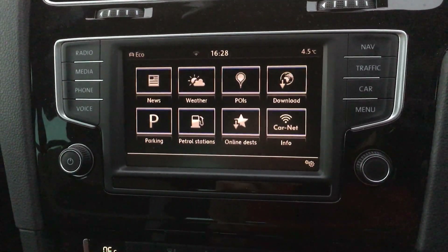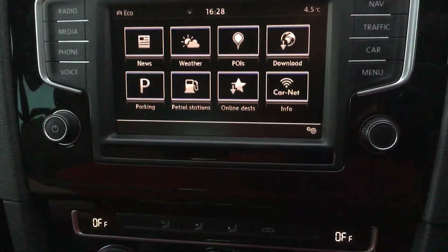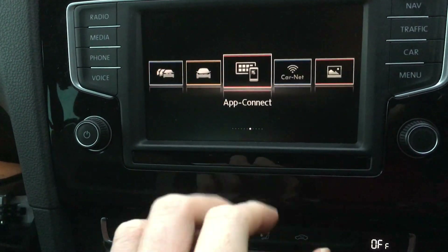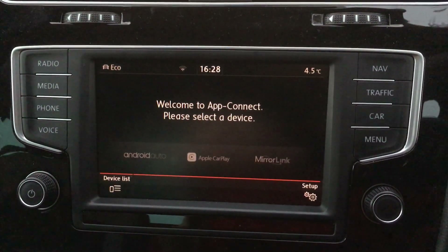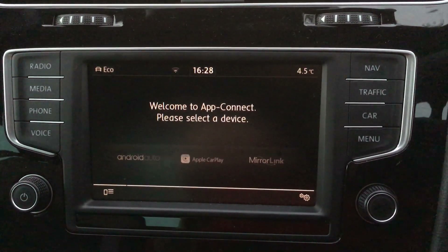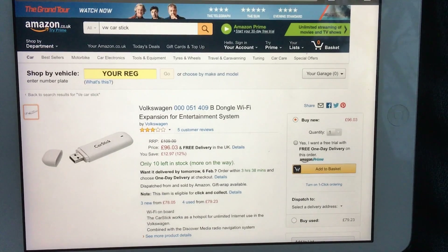Now I'm going to demonstrate where App Connect fails — even when you connect via USB — and how to fix it. What I've been doing is switching the car off and on again to try and get it working, and usually it takes a few goes before it reconnects.